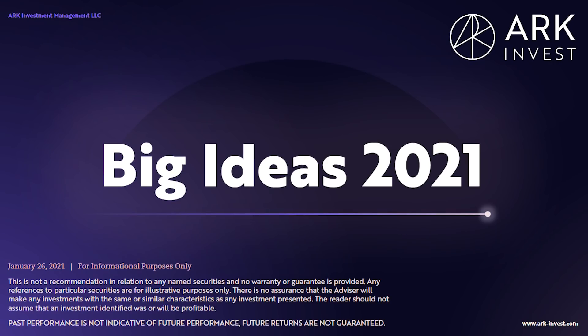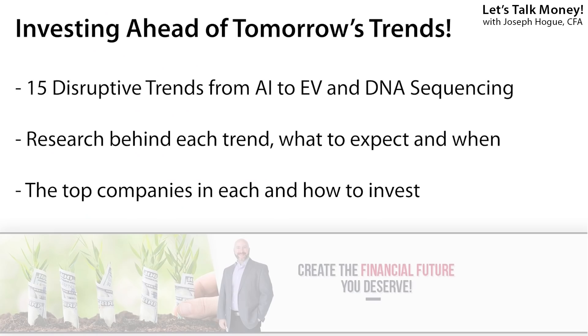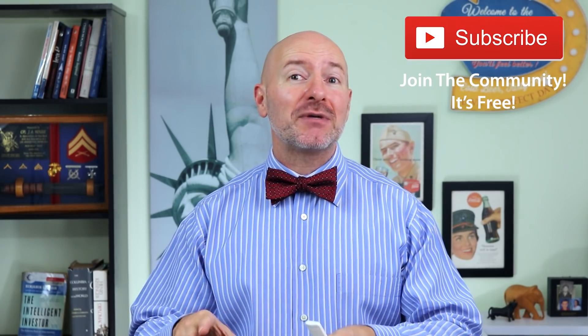That data is from the ARK Invest Big Ideas report, a 112-page research report from Cathie Wood and the team at ARK Funds on the 15 life-changing trends they're following. Over the next few months, I'm going to dig deep into those 15 disruptive trends, show you that research, help you analyze it, and reveal the top stocks to buy in each one. I'll be putting these videos into a special playlist called ARK Invest Stocks to Buy — make sure you join the community so you don't miss any of those videos, because these are going to be the stocks you want to be in over the next decade.